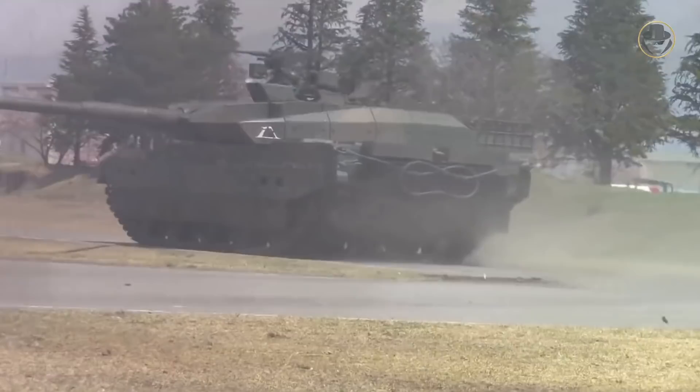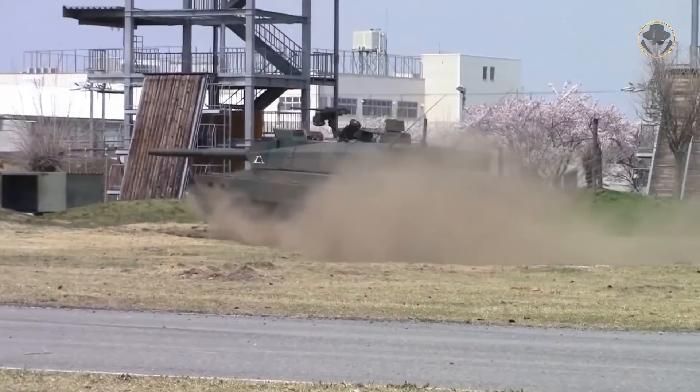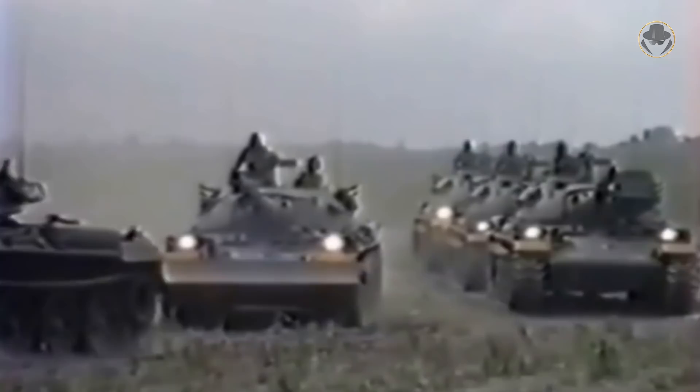Type 10 is a highly advanced and handsome tank, but the different characteristics of this main battle tank inevitably cause controversy. Before starting our analysis, let's take a brief look at the history and examine the technical features of the Type 10. The Type 61 became operational in 1961; however, a year later, Japan started a new main battle tank development program.